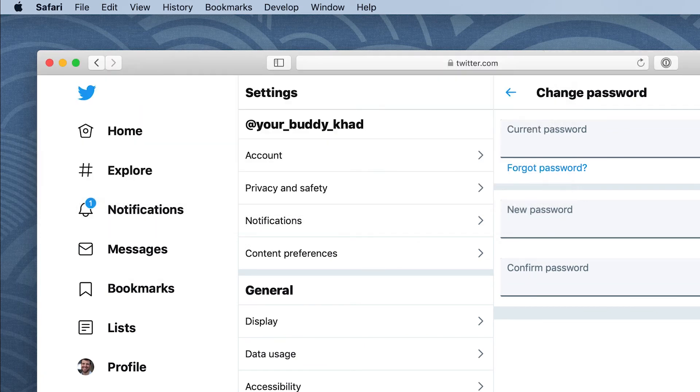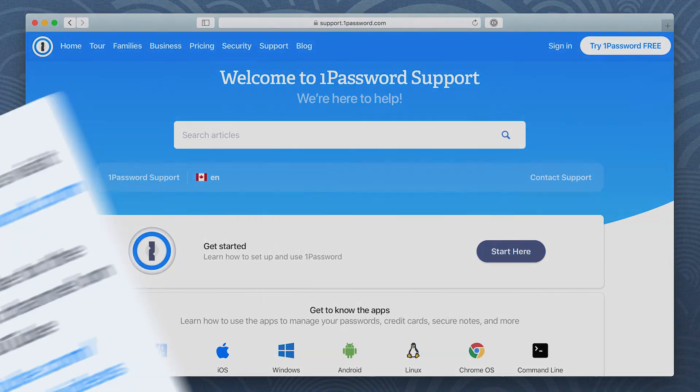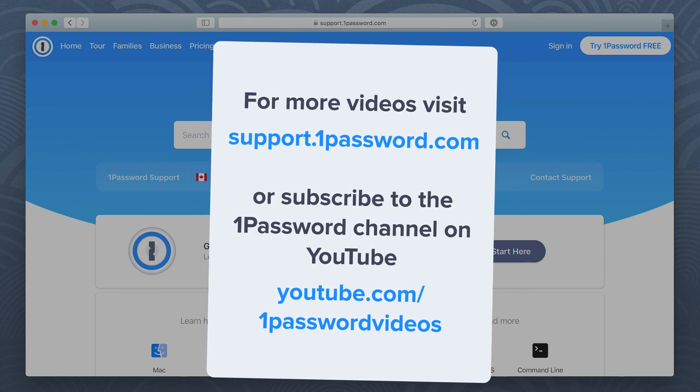Now try it on your own. You'll be super secure in no time. For more helpful videos like this, visit support.1password.com or subscribe to the 1Password channel on YouTube.